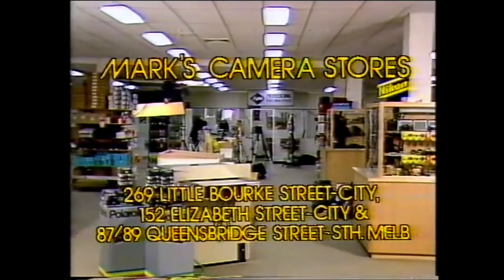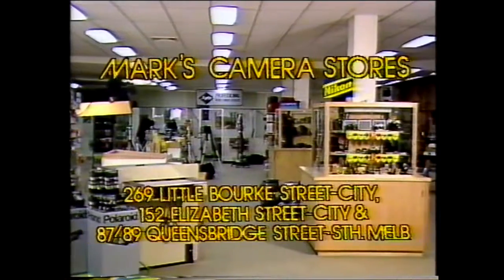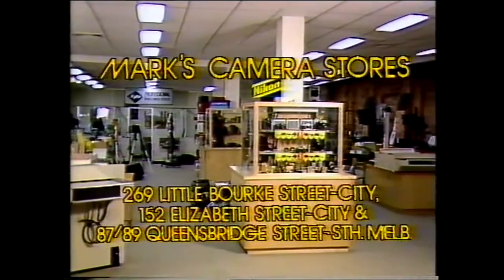Top Mark's for value — Mark's Camera Stores: 269 Little Burke Street and 152 Elizabeth Street City, and the industrial showroom South Melbourne. Remarkable.